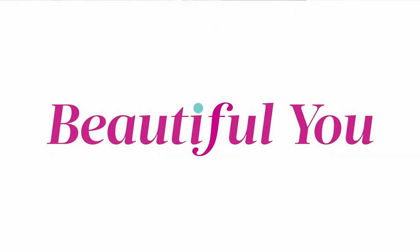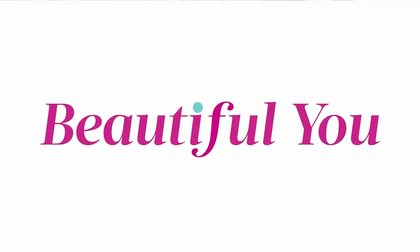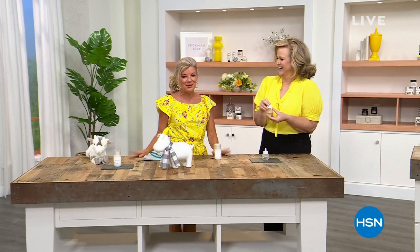My favorite beauty product has to come from Beekman 1802. I know they use their catchphrase, head to toe — I'm a head-to-toe user. I'm Caroline, and with Beekman 1802 and HSN, I'm beautiful. Beautiful you, beautiful Sunday. Hope everybody's having a great day.